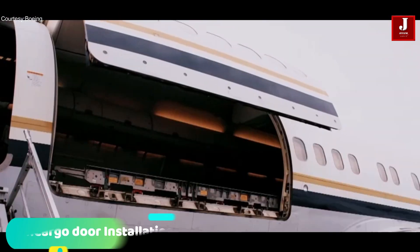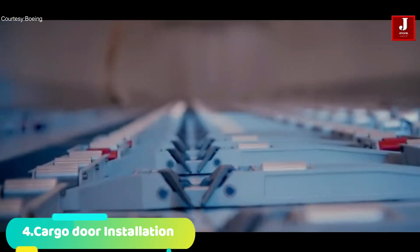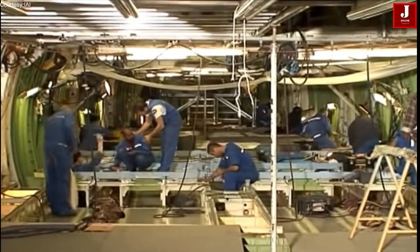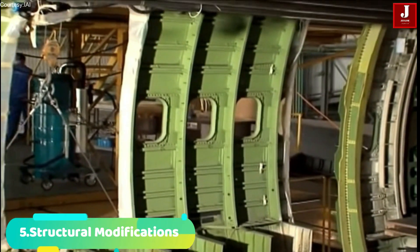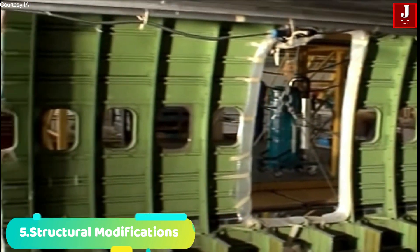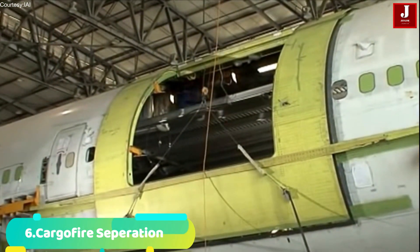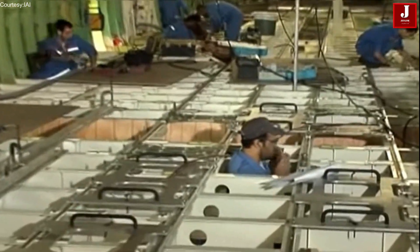Number 4: Cargo door installation. To make it easier to load and unload cargo, a cargo door is mounted on the fuselage. Number 5: Structural modifications may be required to support the added weight and stress of cargo operations. Number 6: Cargo fire suppression systems and other avionics are installed to support cargo operations.